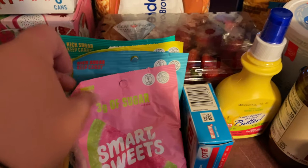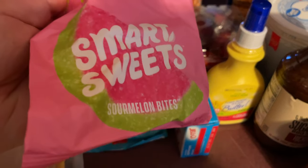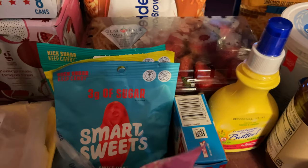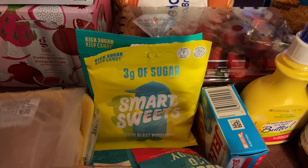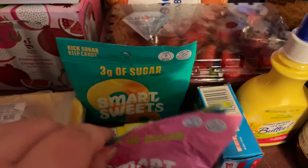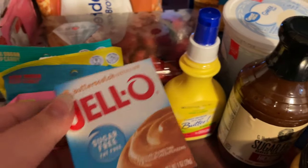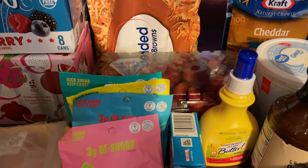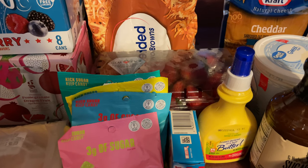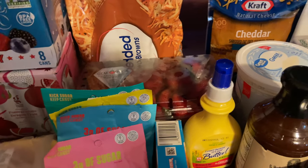Over here I picked up some snacks. I have the Smart Sweets watermelon sour melon bites, the Swedish fish ones, and the sour patch type. I also got the pea drinks again. And right here I got a sugar-free butterscotch pudding mix — I've heard it's better because you can mix it with yogurt and it's a lot healthier than the added sugars.